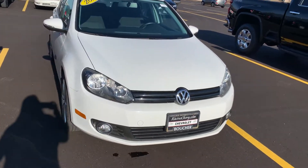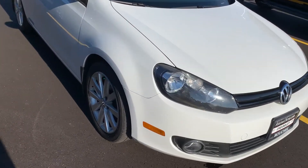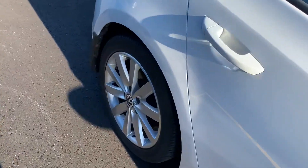Hi, this is Amanda from Boucher Chevrolet Racing, sending you a quick video on this awesome 2011 Volkswagen Golf. This Volkswagen has been inspected by our certified technicians. Welcome with the Carfax.